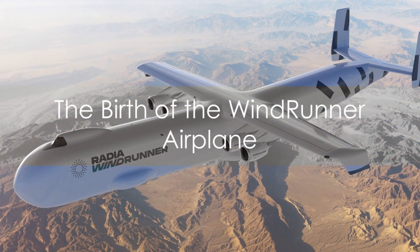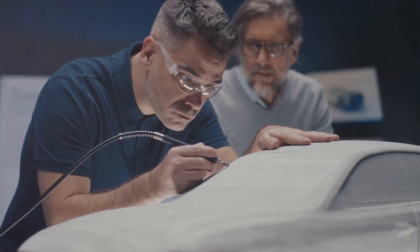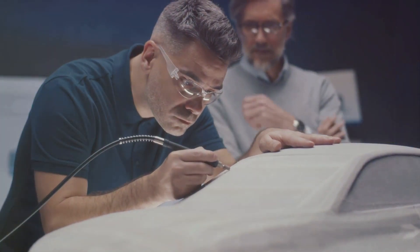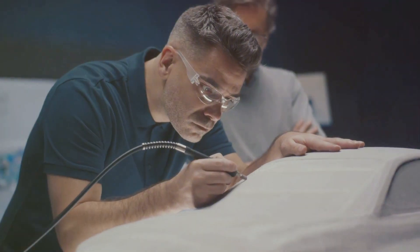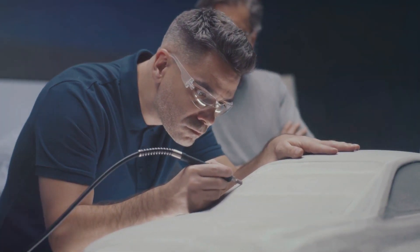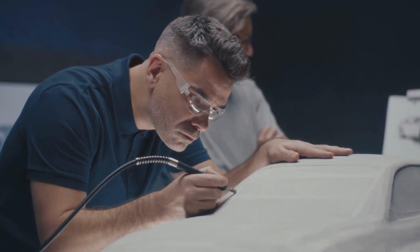Conceived by Radia, a unicorn startup with ambitions as lofty as the skies, the Windrunner is more than just an aircraft. It's a solution to a long-standing problem, a beacon of innovation, and a testament to human ingenuity. Enter the Windrunner airplane — a game-changer in the world of wind turbine transportation.